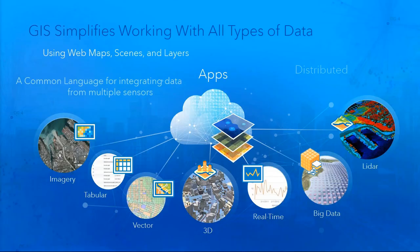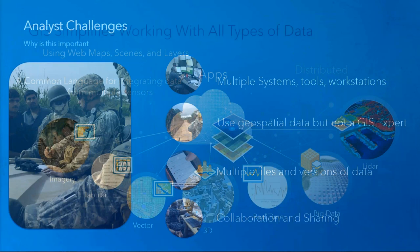ArcGIS also simplifies working with all types of data. It allows analysts to work with imagery, tabular, and vector data within both 2D and 3D environments in real-time, all within the same workstation environment.